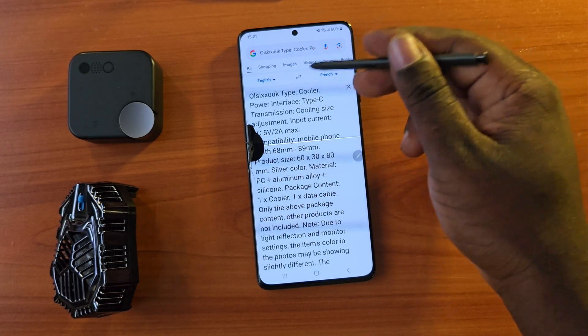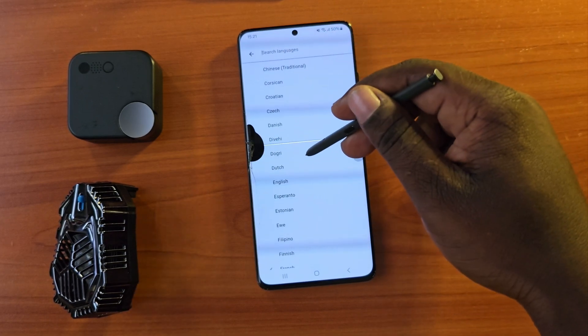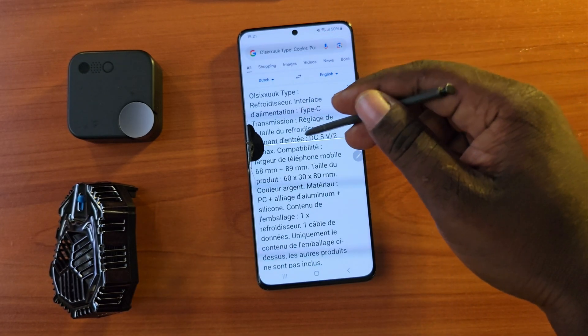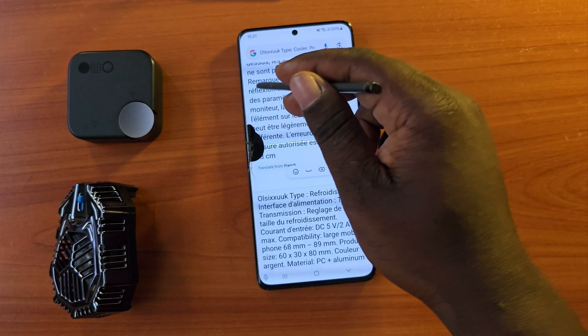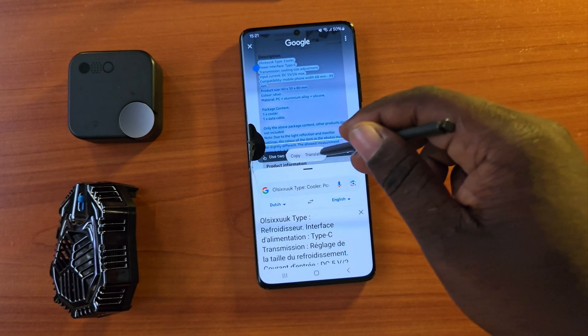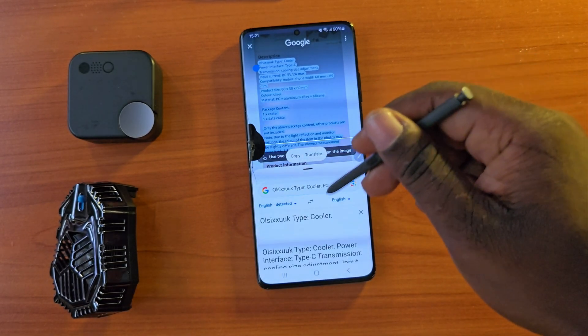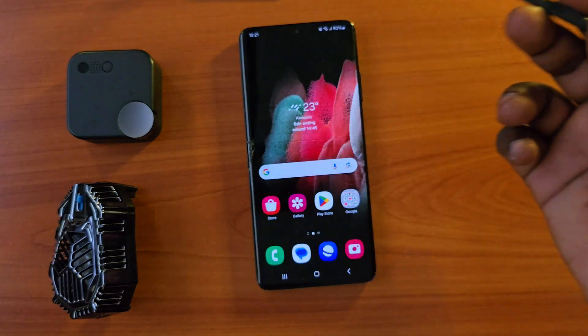The translator is built into the phone. When you download the update, you can download the translator and this feature from your Galaxy Store and start enjoying all of these. The phone was really fast and everything worked well.